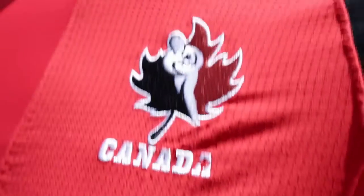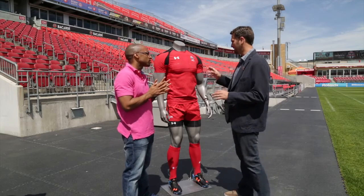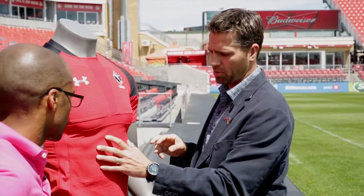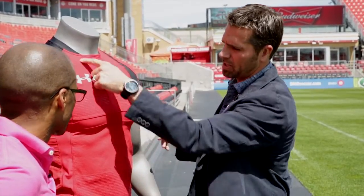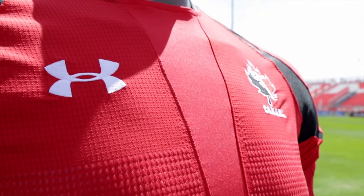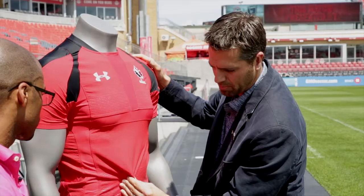Describe the special features that make this jersey special. There's a lot going on here that you can't see from the stands. The grid is designed to prevent tackling — it's placed in the areas where someone is most likely to grab on. This part is not stretchable; it fits tight to the athlete and is hard to hang onto. There are also components with a little armor grip on them — this part is slightly sticky, to help in catching the ball and holding it to your chest.